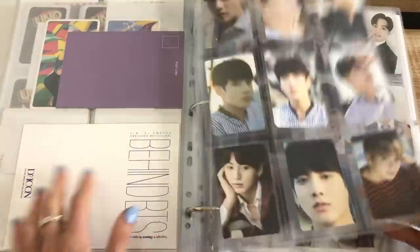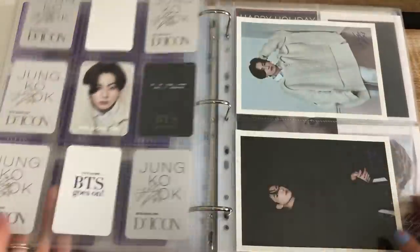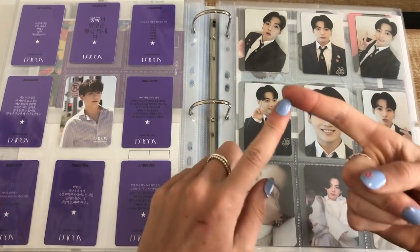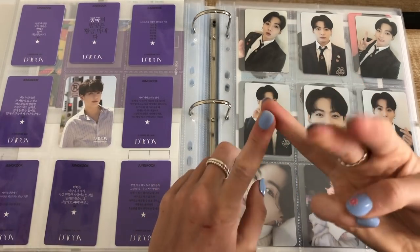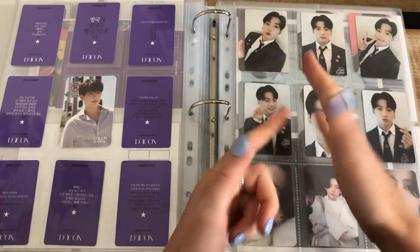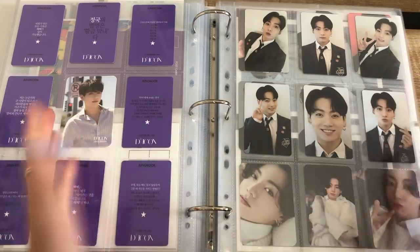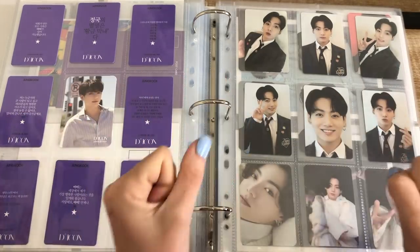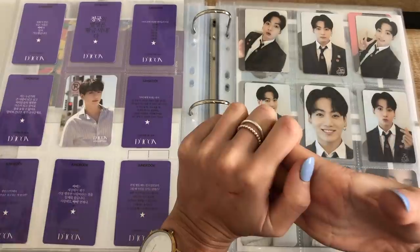So I think that's actually it for this binder update. I hope you guys enjoyed and I'll see you in another one. Very exciting times coming up — so much I feel is going to drop soon. So we've got memories, we've got hopefully maybe a muster, we've got the Subuzu DVD, we have Festa coming up, we have the actual album Proof coming up, lucky draws, and maybe lucky draws — let's not hope for them, but let's also not be surprised if we get them. Please subscribe if you did enjoy watching. See you later, bye!